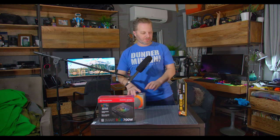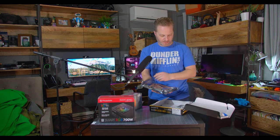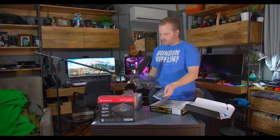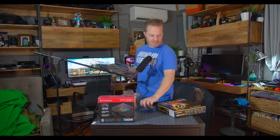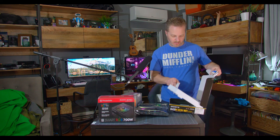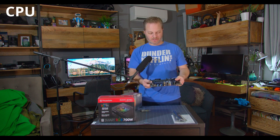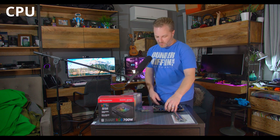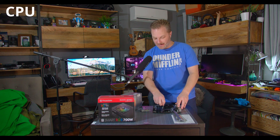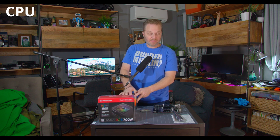Alright, the first thing we're going to do is prep our motherboard. Prepping really just involves taking it out of the box and putting it back on top of the box as a simple static-free work surface. It's a Mini-ATX form factor. You can see it came with some SATA cables, a manual, a faceplate, and Wi-Fi antennas. I'm going to take the opportunity to put the CPU in now while it's fully accessible, then snap the RAM in as well, and after that we'll be ready to go with the case.